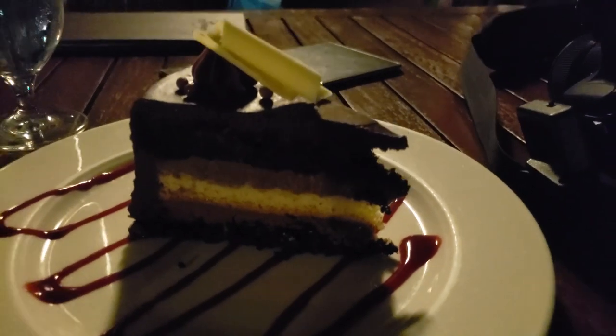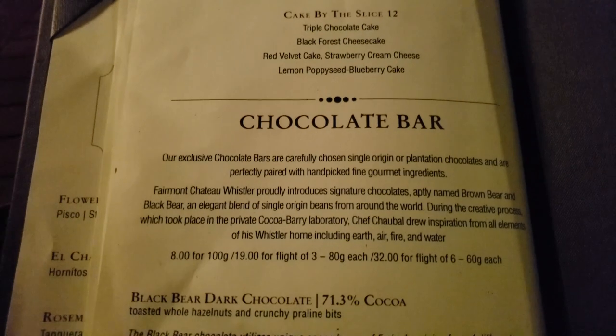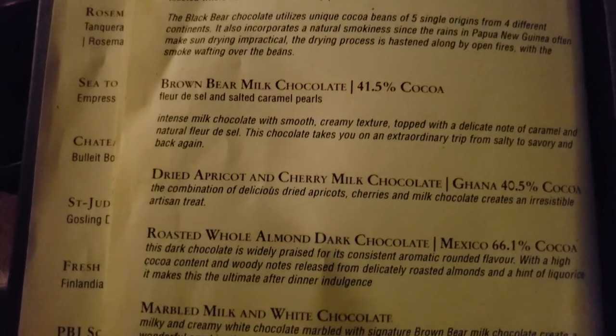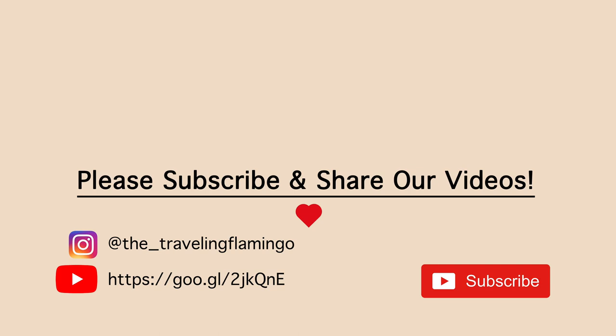The chocolate that Aaron mentioned from the Gold Floor — this is where you can buy it, and it is amazing. We really enjoyed the hotel and everything it had to offer. If we have the opportunity in the future, we will most definitely be going back to Chateau Whistler. The food was great, the activities and amenities were really wonderful.